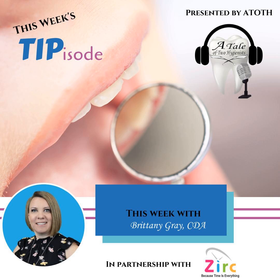Hello, I'm Brittany, a clinical product and efficiency consultant with Zerk Dental Products. Before joining the Zerk family, I was a registered and certified dental assistant in North Dakota and New Jersey for 23 years. I still continue to attend CE courses to keep up to date on the newest dental trends and stay current with my Danby.